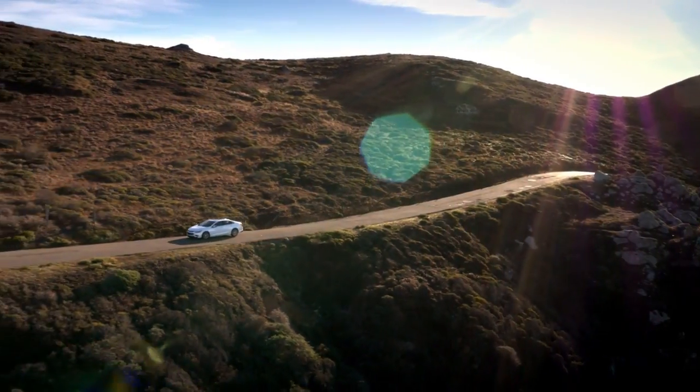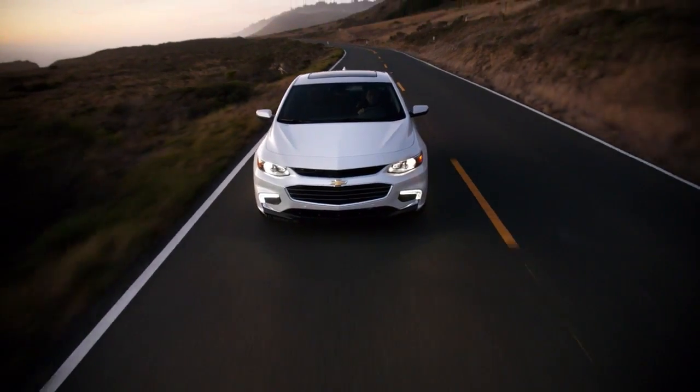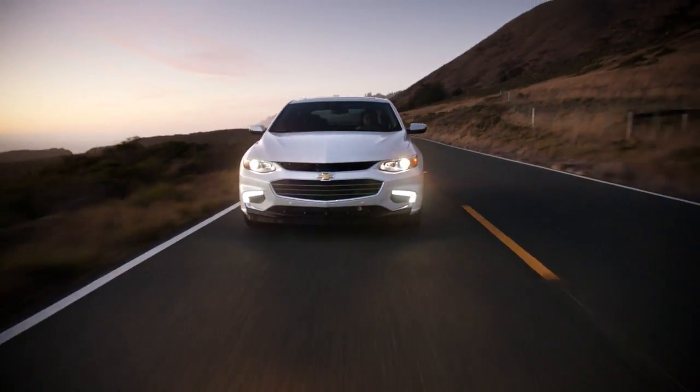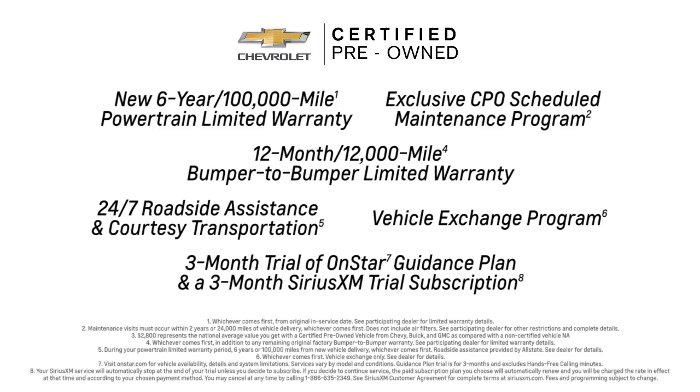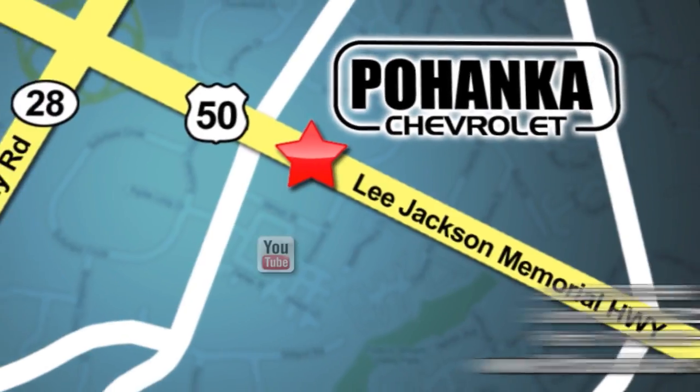When you buy Chevrolet certified pre-owned, you're buying with confidence. Every Chevrolet certified pre-owned vehicle goes through a strict evaluation process and comes with an impressive six-year or 100,000 mile powertrain limited warranty, exclusive CPO scheduled maintenance program, 24/7 roadside assistance and more. Come check out the selection.